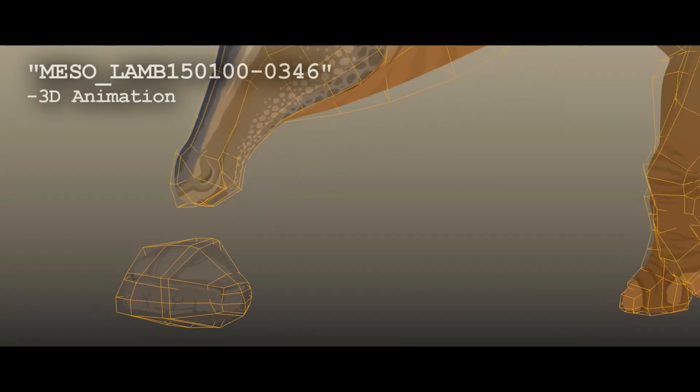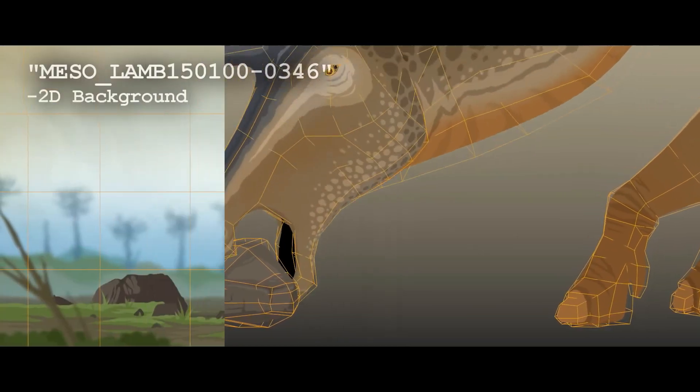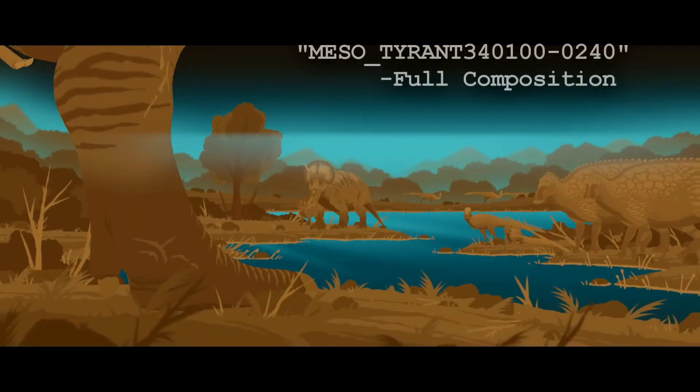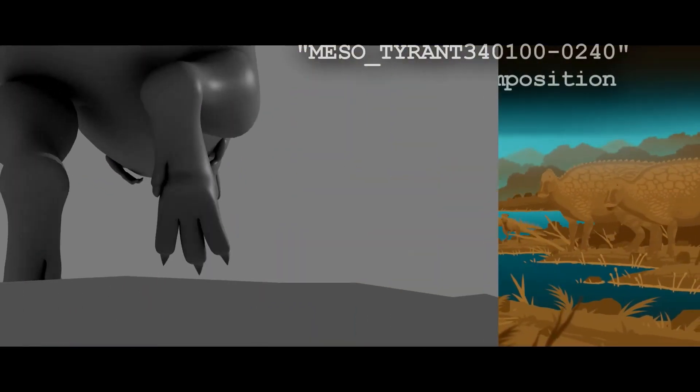It is animated in 3D and textured to seem two-dimensional, which creates a very unique look. The animals are stylized and accurate, and the environments are beautifully drawn.